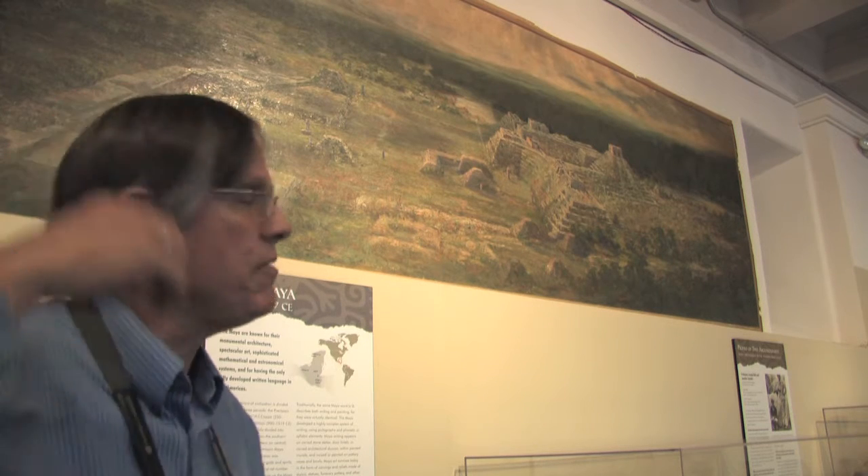These are paintings by Carlos Vieira made between 1912 and 1914, so they're coming up on their centenary. There were six paintings like this made for the Pacific Exposition, the World's Fair of 1915.